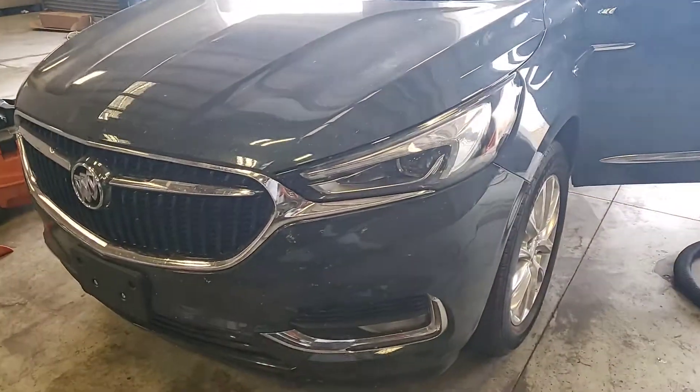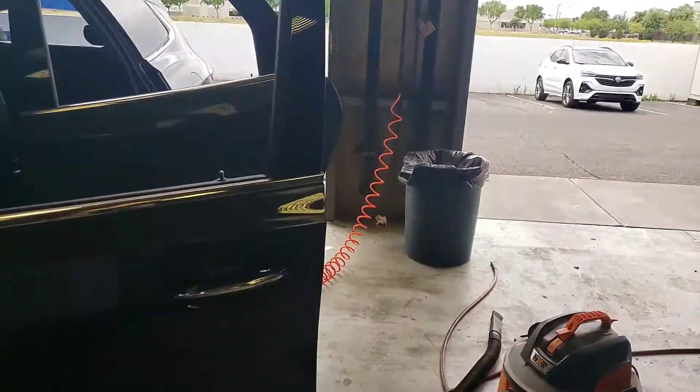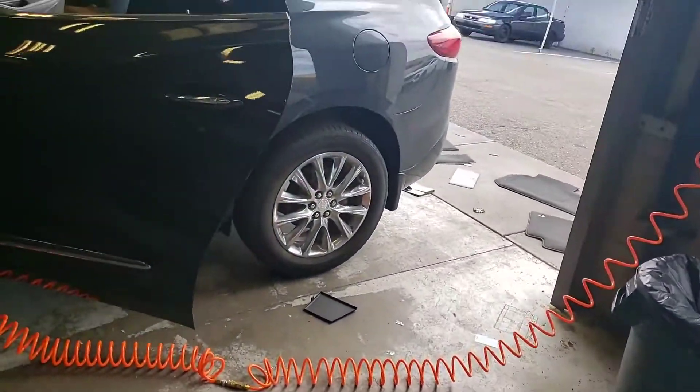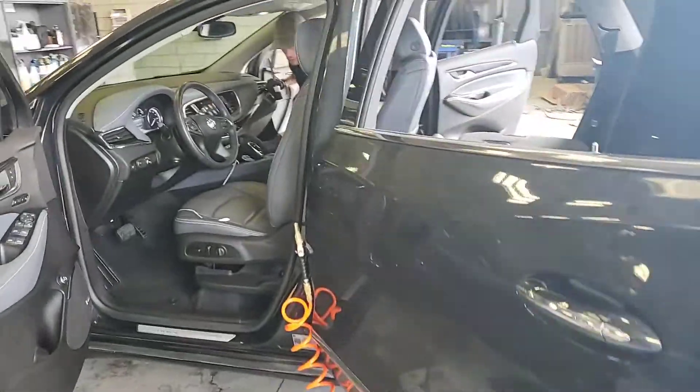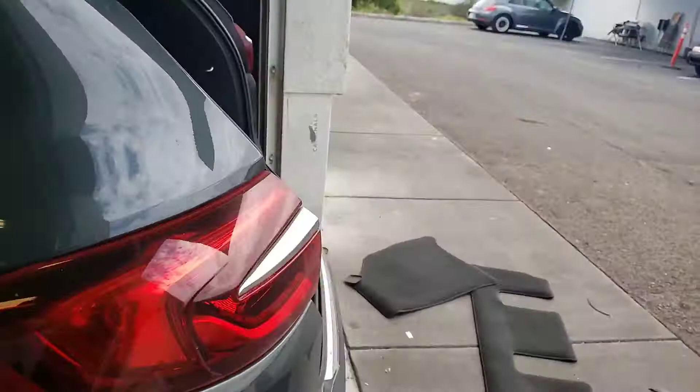Good morning, Roy here with the ATFUIC GMC. This is the Enclave that you're interested in. As you can see, it's going through the process — it's on the last step of detailing, actually, so they're giving it a full detail right now. Should be ready here shortly.